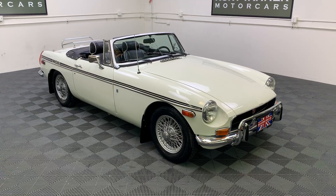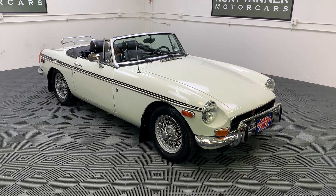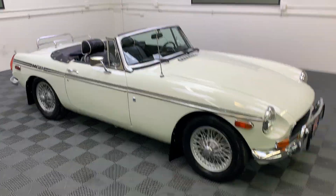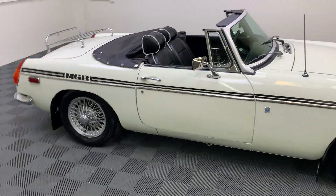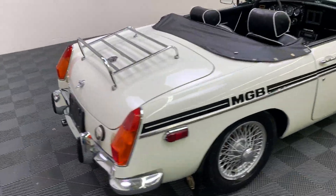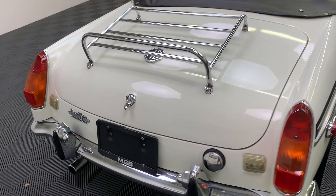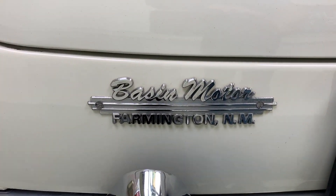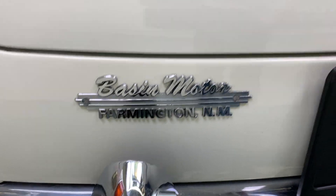We just recently purchased this car from the state of New Mexico. We believe it grew up there — it was delivered there new. Coming around the back, there's a badge on the trunk lid showing the original selling dealer in Farmington, New Mexico: Basin Motors.